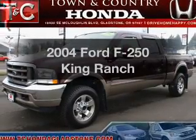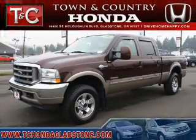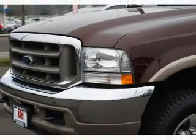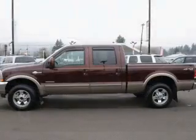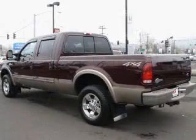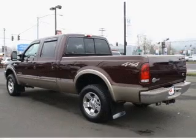Imagine yourself in this 2004 Ford F-250. If you're looking for a first-rate auto, this one could be yours today. The powertrain includes four-wheel drive with a powerful eight-cylinder engine connected to a smooth-shifting automatic transmission. The anti-lock braking system will help deliver you safely to your destination.